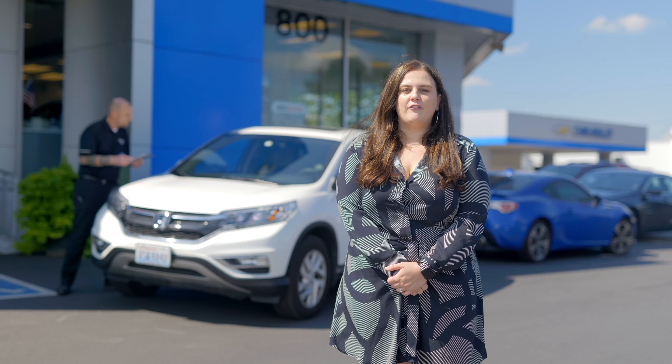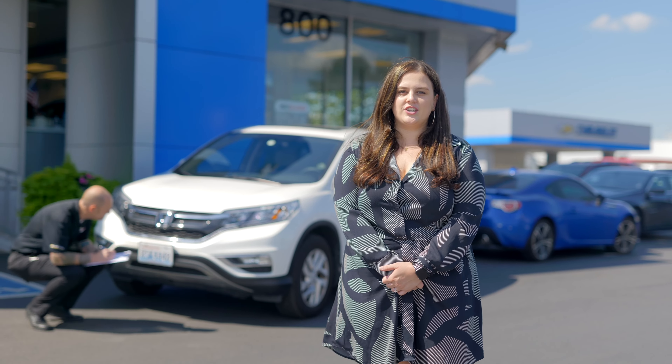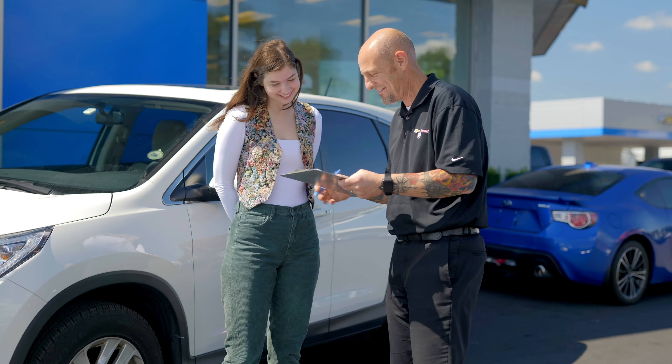Once you come in for your appointment, we will have our used car buyer do a full professional inspection and confirm the condition of your vehicle. And in most cases, you will receive payment same day.